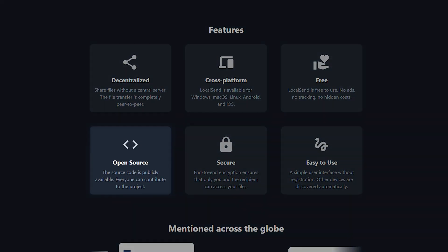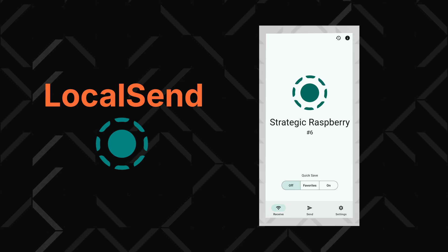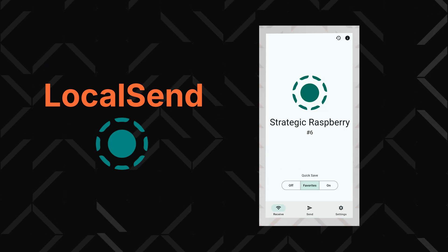Honestly, it seems almost too good to be true. And it would be suspicious, but LocalSend is completely open source, meaning their code is available for anyone to inspect and point out vulnerabilities. On top of that, it's easy to use as the design is very simple and intuitive.